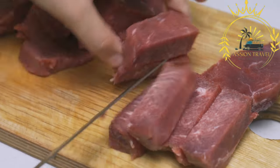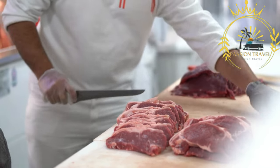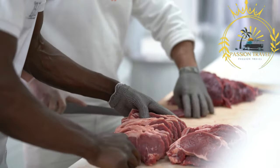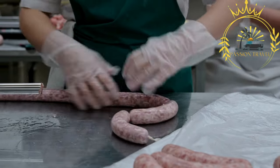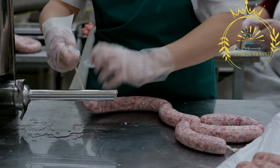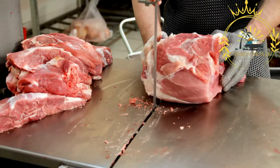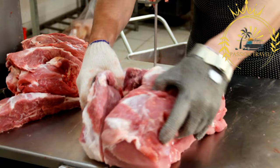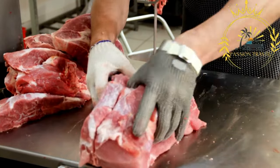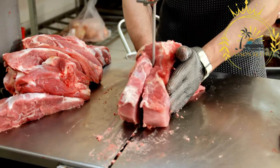Hunting game animals for meat consumption is regulated in most countries to ensure sustainability and conservation. These regulations typically include hunting seasons, bag limits on the number of animals an individual can harvest, and restrictions on protected species. Proper handling, processing, and cooking of game meat are essential to ensure safety. It is crucial to follow food safety guidelines, including storing, preparing, and cooking game meat to appropriate temperatures to reduce the risk of foodborne illnesses.